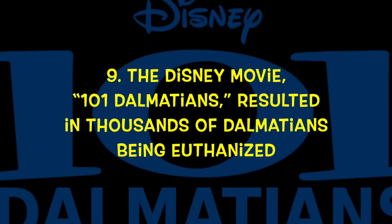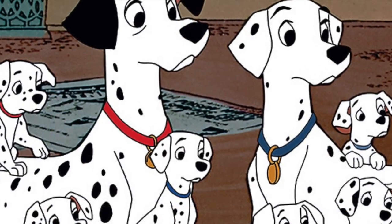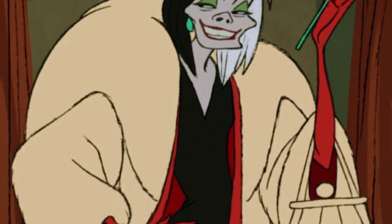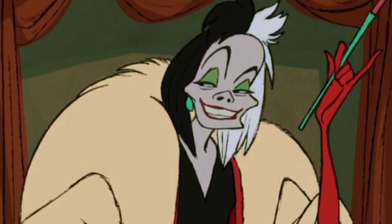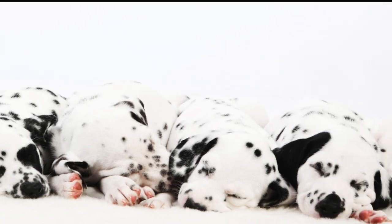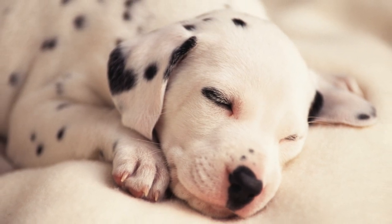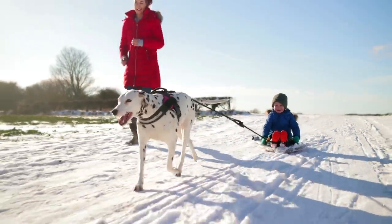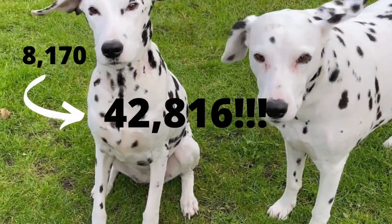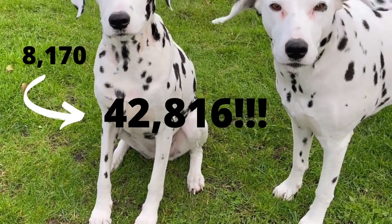Number 9: The Disney movie 101 Dalmatians resulted in thousands of Dalmatians being euthanized. The 1961 animated movie is the story of two dogs, Pongo and Perdita, who are on a mission to save Dalmatians from the evil Cruella de Vil, who wants to capture them and turn them into fur coats. Ironically, the popularity of the movie resulted in disaster for many real-life Dalmatians — it was called the 101 Dalmatian Syndrome. After the movie was re-released in the mid-80s and early 90s, thousands of families ran out to purchase a Dalmatian as a pet. AKC registrations of the breed increased in just one year from 8,170 dogs to a shocking 42,816.